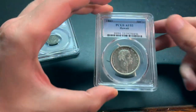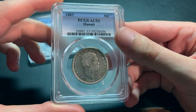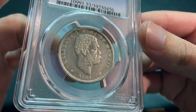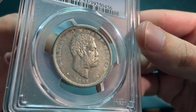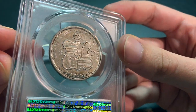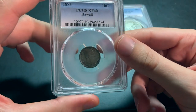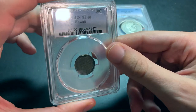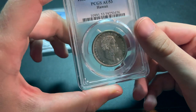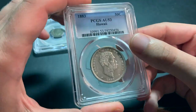The other one that I have is an 1883 half dollar graded in AU53 by PCGS. I believe that this dime there were about a quarter of a million of them minted. And then the half dollar there were about 700,000 minted but a lot of them were redeemed, so this is actually the rare coin of the two.